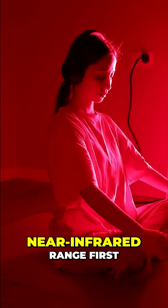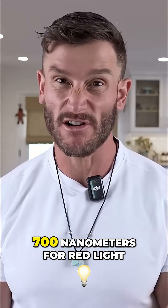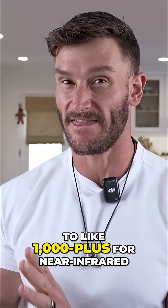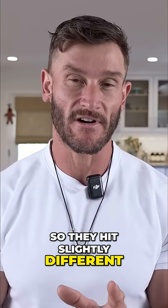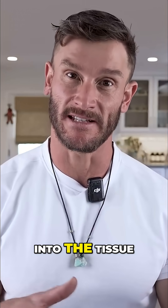So I'm going to start with the red and near-infrared range first. In terms of nanometers, that's like 620 to 700 nanometers for red light and usually like 700-ish to 1,000 plus for near-infrared. They hit slightly different, but these are lights that can penetrate deep into the tissue.